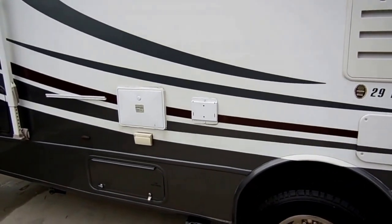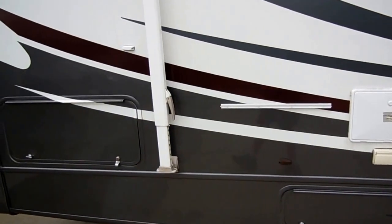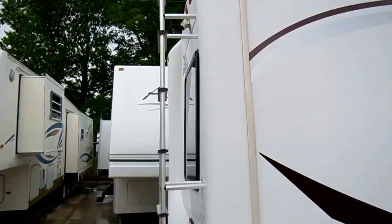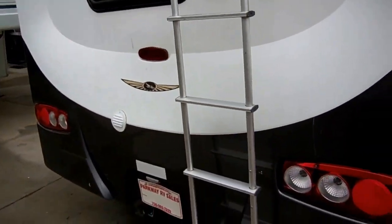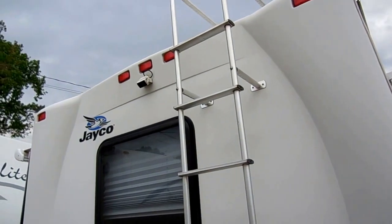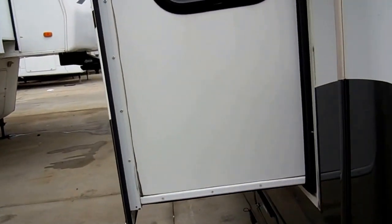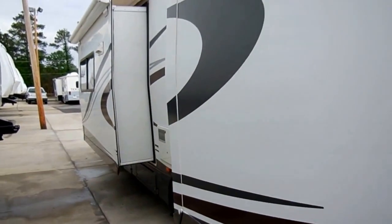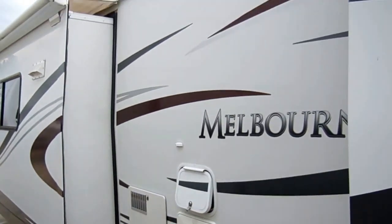This has got the outside entertainment center, the big patio awning, the heavy duty trailer tow package, heavy duty cap on the front and back of the RV — that's a sign of a well built RV — and a rear roof access ladder. It's only 31 and a half feet long, so it's very easy to drive and park. It's not as wide as a class A or as tall as a class C. You can put this in any state park with no problem.